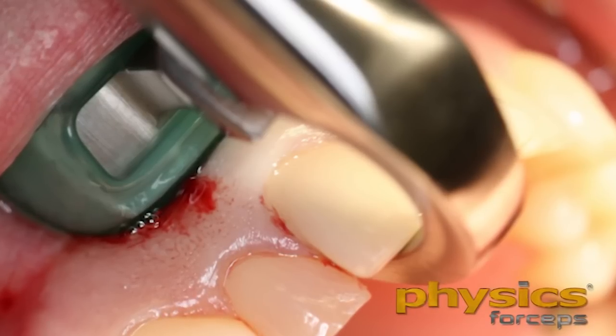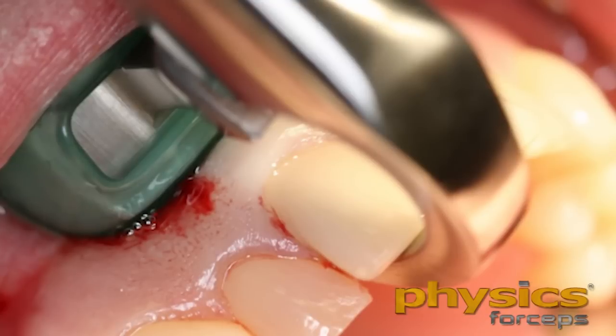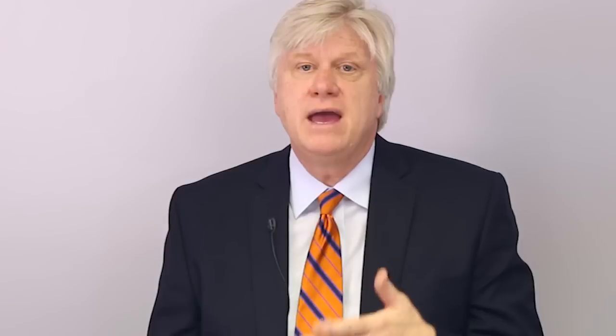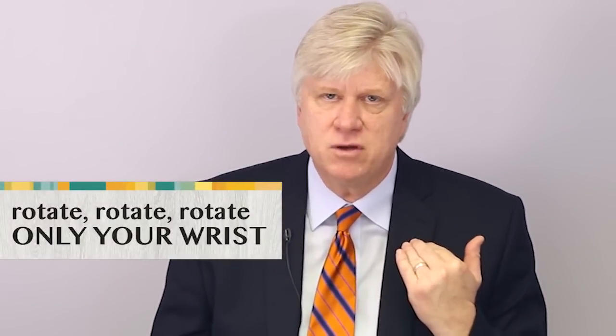We're simply putting pressure — in this situation, rotational pressure. I'm a right-handed dentist, but I'm using my left hand here to demonstrate how I'm not squeezing. I'm simply rotating my wrist towards the tip of the nose. No bicep, no forearm, no shoulder pressure — rotating your wrist only. You're placing tension onto the palatal surface of the root. Your muscle memory is going to tell you to squeeze the instrument and get that tooth out as quickly as you can. Don't do that. Hold the handles as far back at the edge as you can and rotate your wrist only.